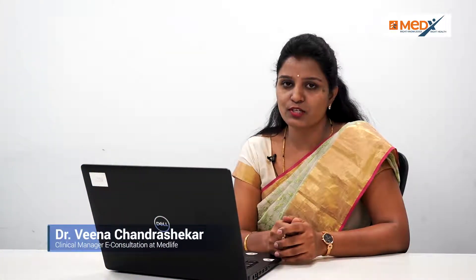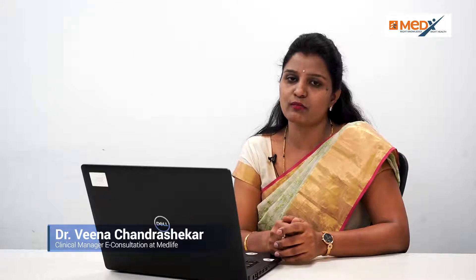Hi, I'm Dr. Veena Chandra Shekhar, Consultant Obstetrician and Gynecologist, Clinical Manager, MedLife. Today's topic of discussion is hypertension in pregnancy, which is one of the major medical conditions affecting maternal as well as fetal mortality and morbidity.